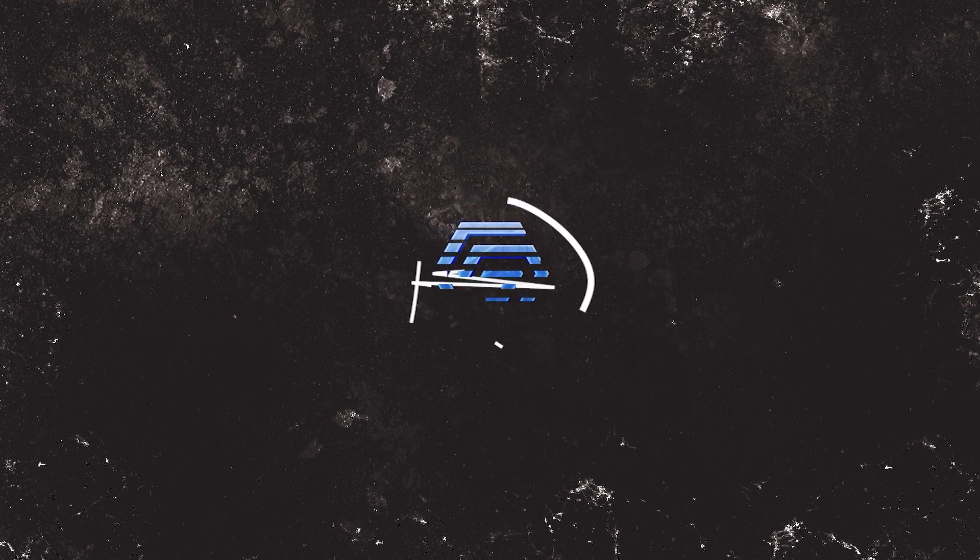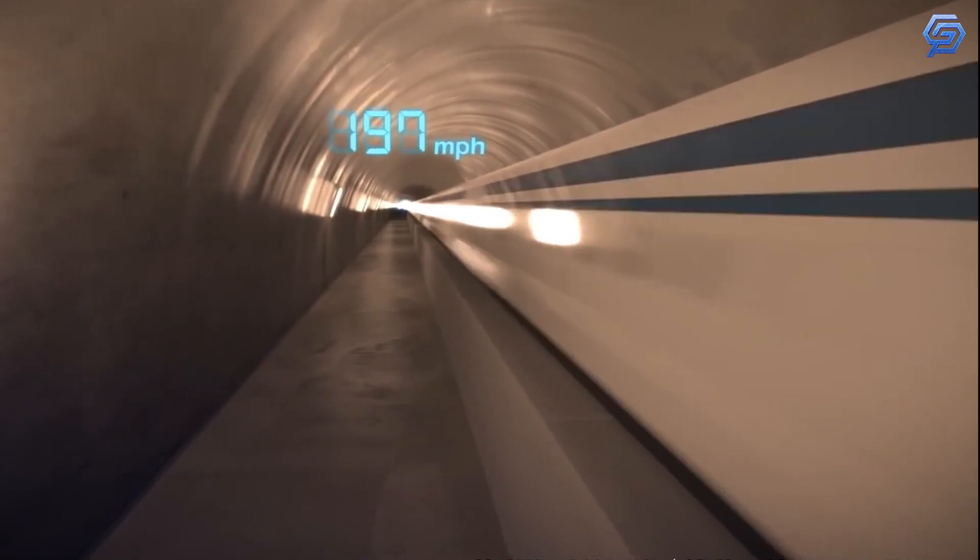Welcome back to the Genesis Channel. Today we're talking about Japan's new levitating bullet train — how it works, and when it will be done.